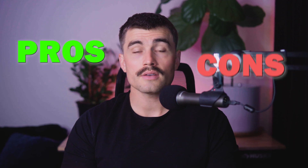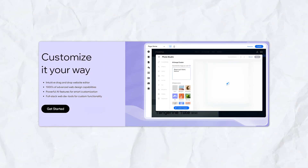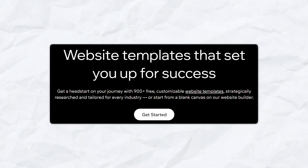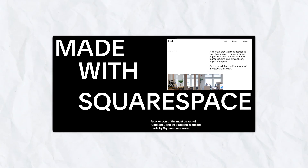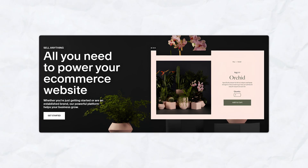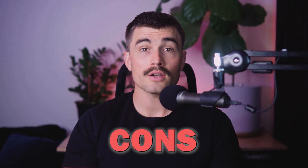Let's summarize the pros and cons of each platform. Wix's pros include a highly flexible drag-and-drop editor, an extensive template library, powerful business tools and integrations, and advanced customization with Velo by Wix. Its cons are that it can feel overwhelming due to the sheer number of options, and its less structured design approach may lead to inconsistent layouts. Squarespace's pros include beautifully professionally designed templates, strong e-commerce and blogging features, excellent built-in SEO and marketing tools, and reliable performance and security. Its cons are a less flexible editor compared to Wix and slightly higher pricing for premium plans.